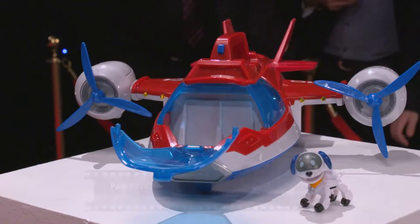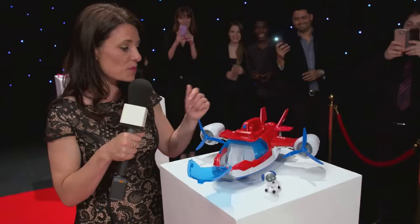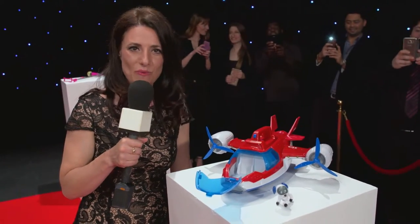Next up it's everyone's favourite pup rescuers — the Paw Patrol Air Patroller! Our little robo dog pilot comes with his own jet, which features lights and sound effects, making you ready for any adventure you might have in mind.